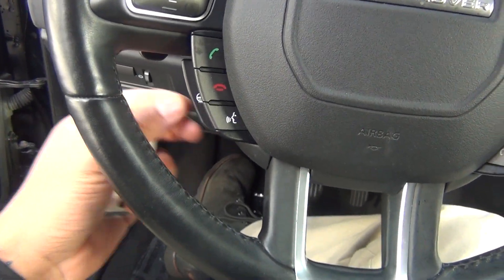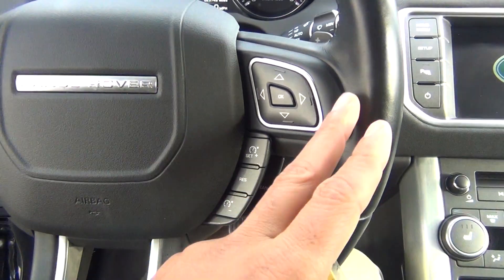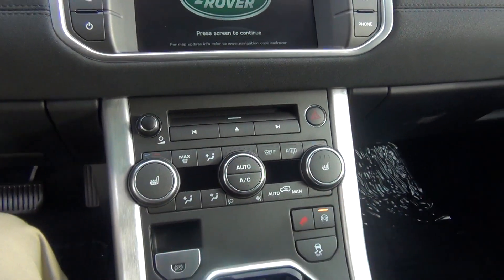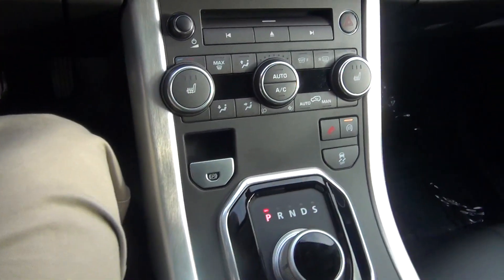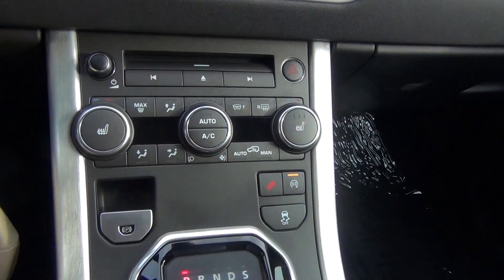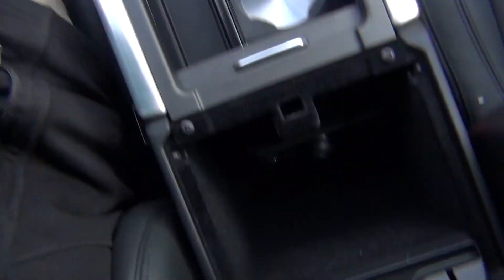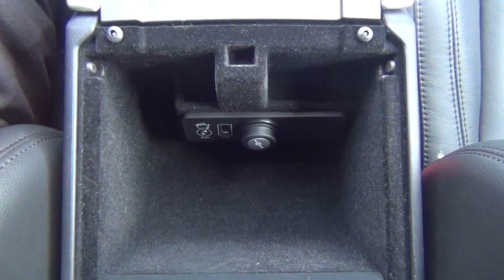Heated steering wheel, Bluetooth options, cruise control, all your different radio and menu settings as well. You've got your heated seats, both driver and passenger. Dual climate control. Plenty of storage options on the inside. Auxiliary USB and 12 volt power adapter to plug in your cell phone or MP3 player.